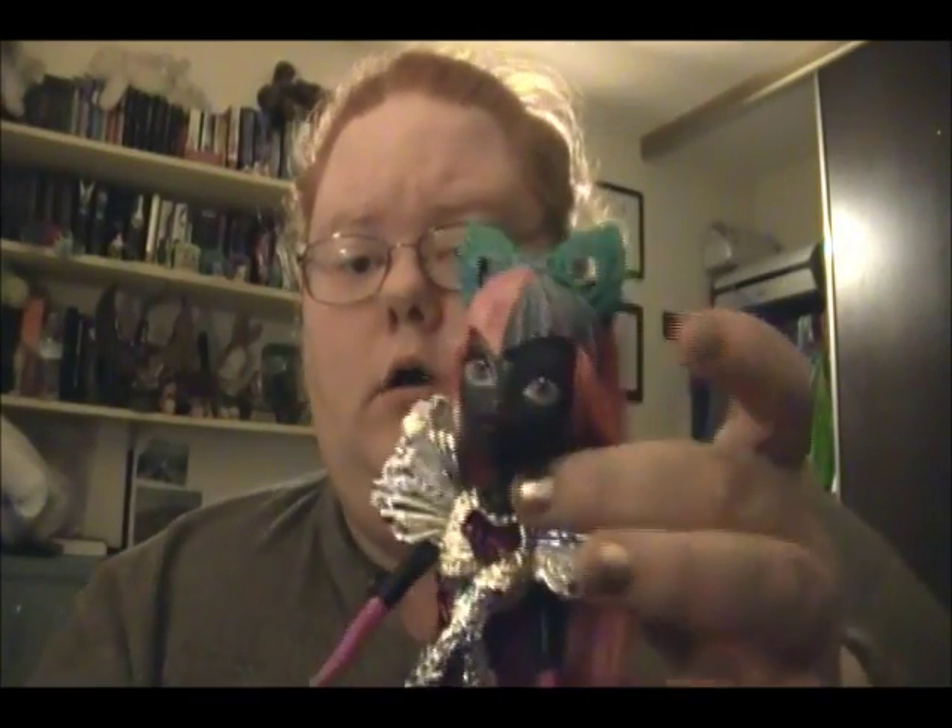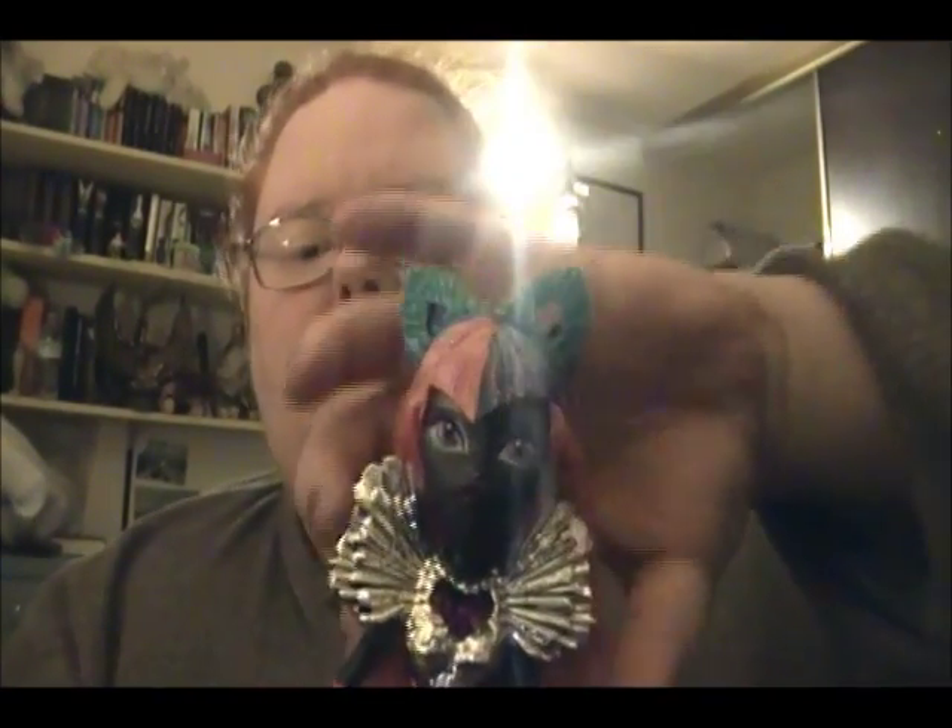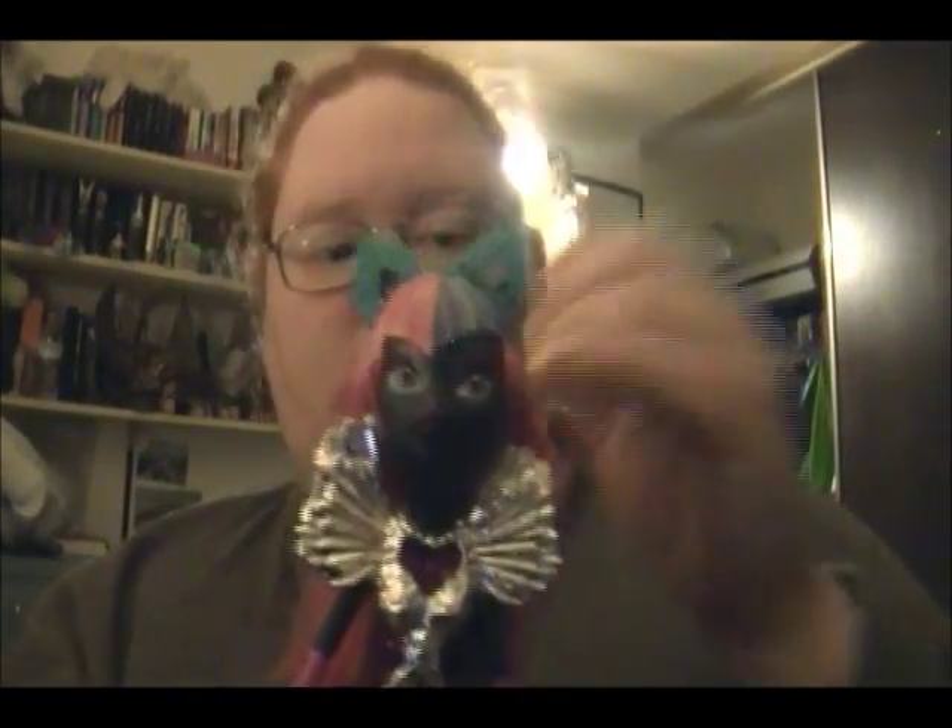Hi guys! Welcome back to my show. Today I wanted to bring you Kari Noor, and she's continuously having hair malfunctions.